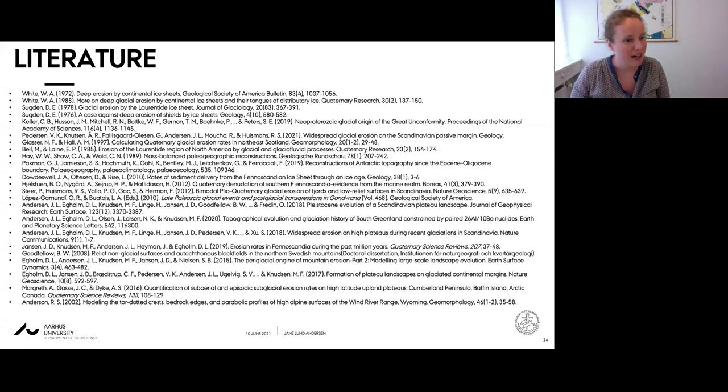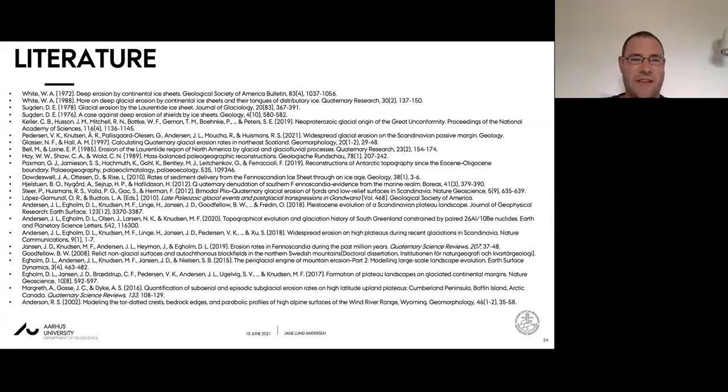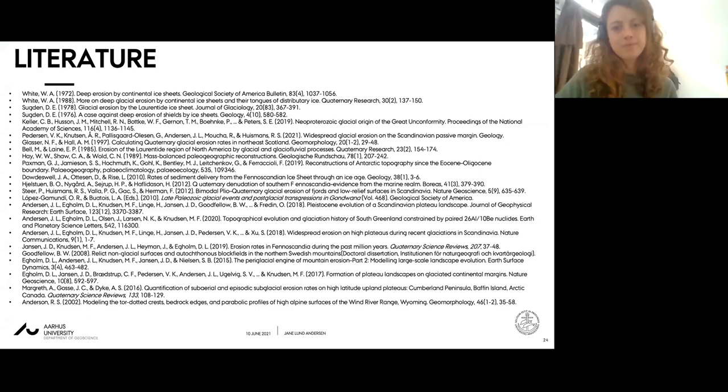These are my references for this talk and I'm happy to have a discussion. Thanks a lot Janne - very nice talk, very interesting results.